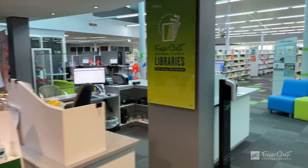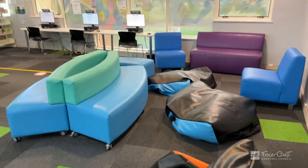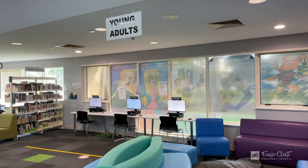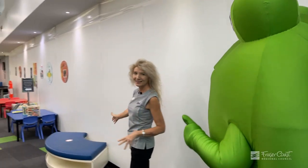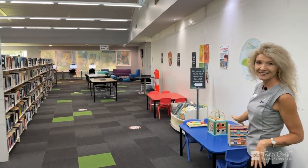Over here we've got our biographies and young adults, and you can see here there's a lovely big space down the back for young adults and an in-between area for kids as well. So Mum and Dad can go and look at things and they can play with the kids.